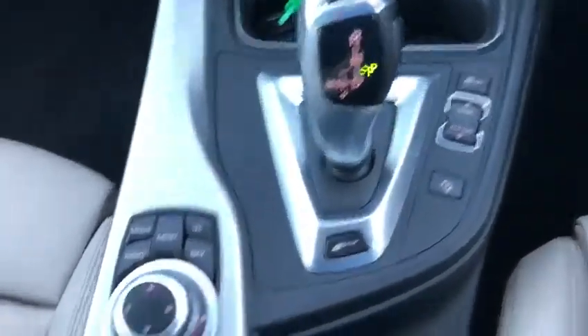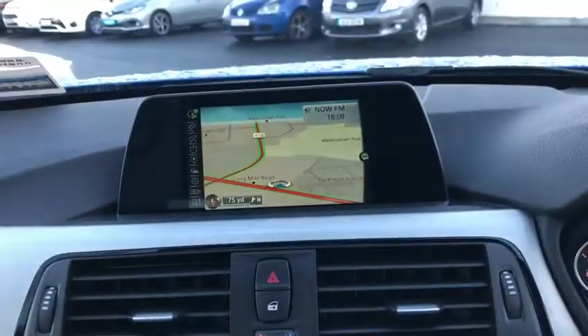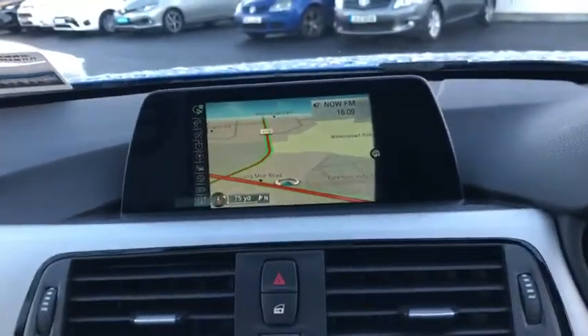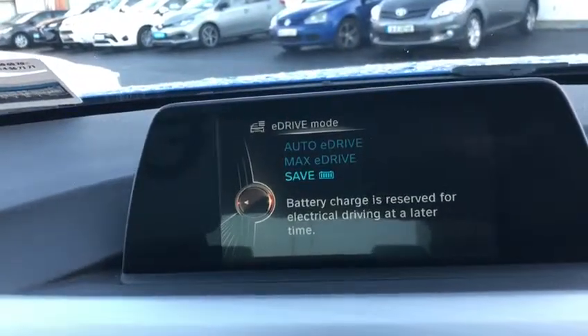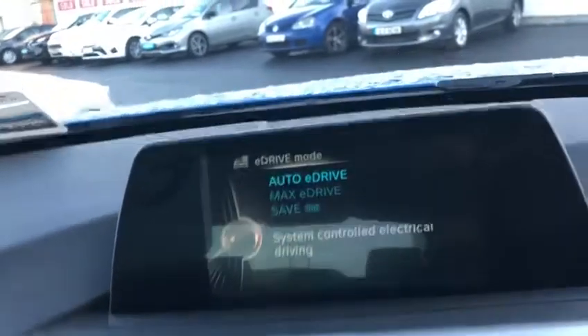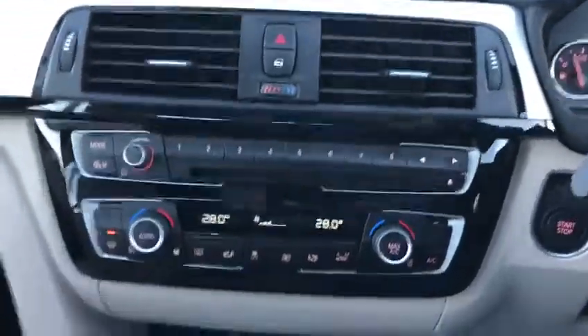Stepping in, let's see the automatic gearbox. Satellite navigation as standard as well. Full Bluetooth and different E-Drive functions: max E-Drive, the save function, and auto E-Drive as well. Dual zone air conditioning climate control with CD player as well.